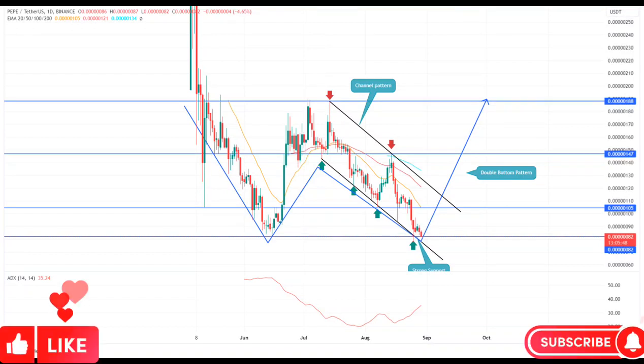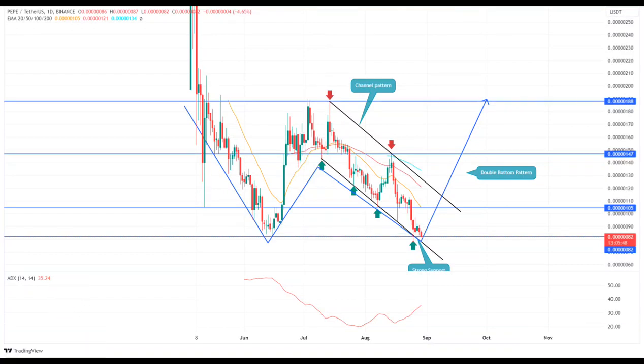Pepe price prediction: a double bottom pattern sparks hope for a 40% rally. Under the influence of the double bottom pattern, the Pepe price should rebound from $0.000082 to trigger a fresh recovery rally.